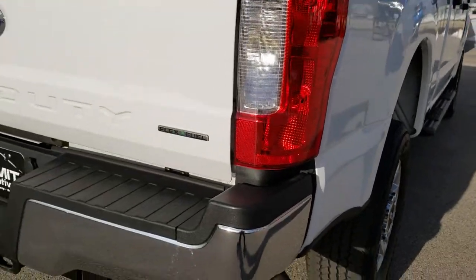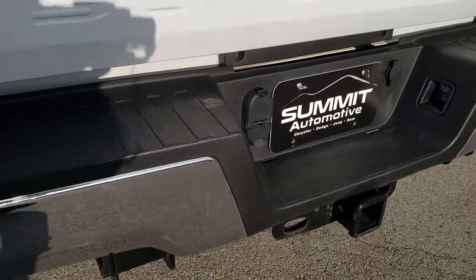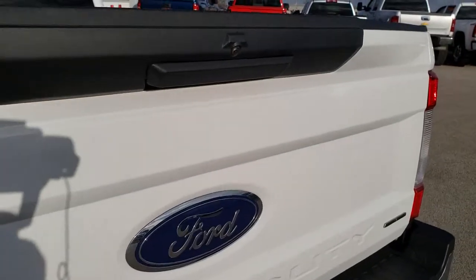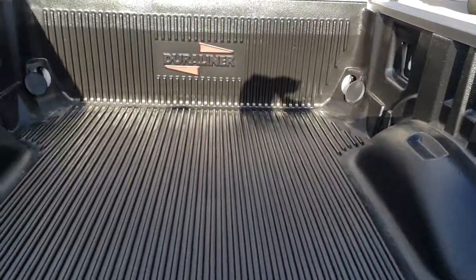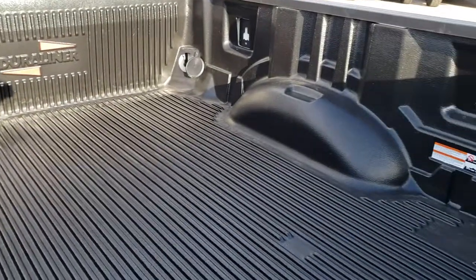As we come around to the back, no dents or dings on the rear bumper. Full towing package, which includes the receiver hitch, four pin and seven pin wiring. The rear tailgate is in excellent condition and has a backup camera as well. It does have a locking tailgate and a drop-in bed liner that is in excellent condition.